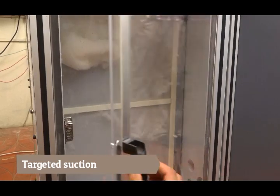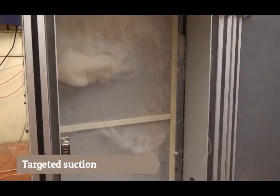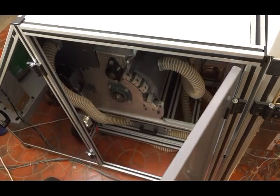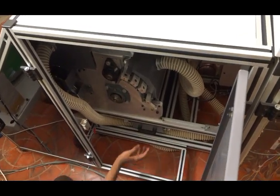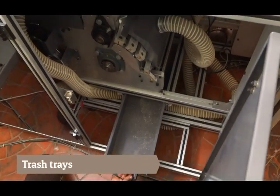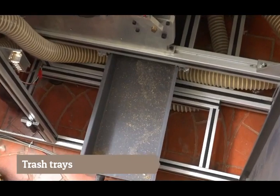Targeted suction evacuates fine dust and very short fibers. Heavier trash is separated by gravity and collected in trays.